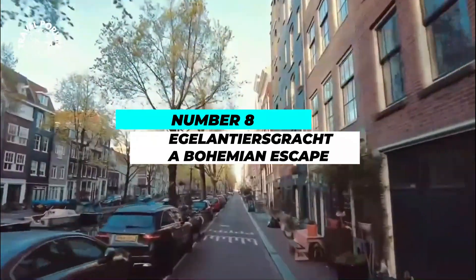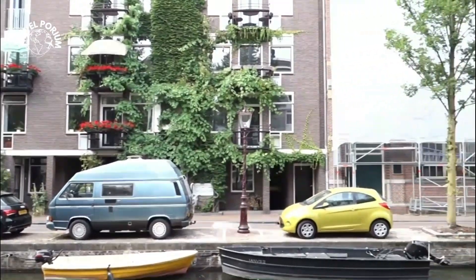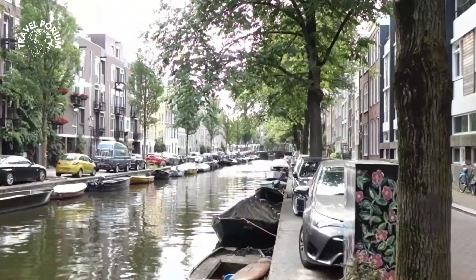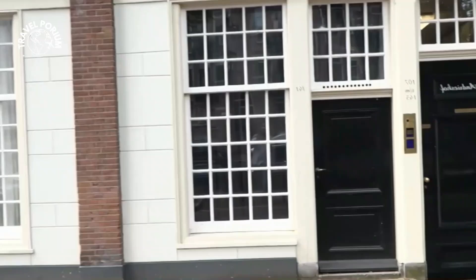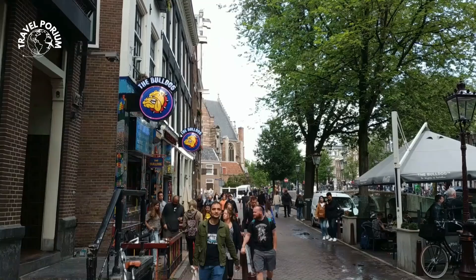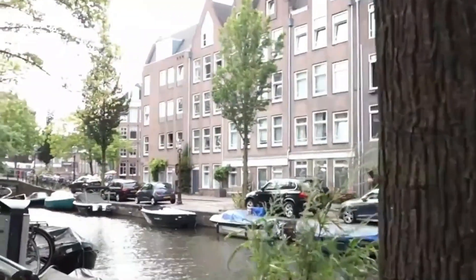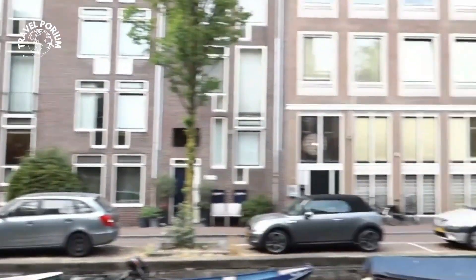Number 8: Egelantiersgracht — A Bohemian Escape. As we navigate further, the Egelantiersgracht beckons from the picturesque Jordan neighborhood. This canal flows past quaint boutiques, cozy cafes, and vibrant art studios. The Egelantiersgracht epitomizes the Bohemian spirit of Amsterdam, where creativity thrives in every hidden corner, waiting for travelers to immerse themselves in its allure. The air is filled with the aroma of freshly brewed coffee and the melodies of street musicians, creating an ambience that's both charming and inspiring.